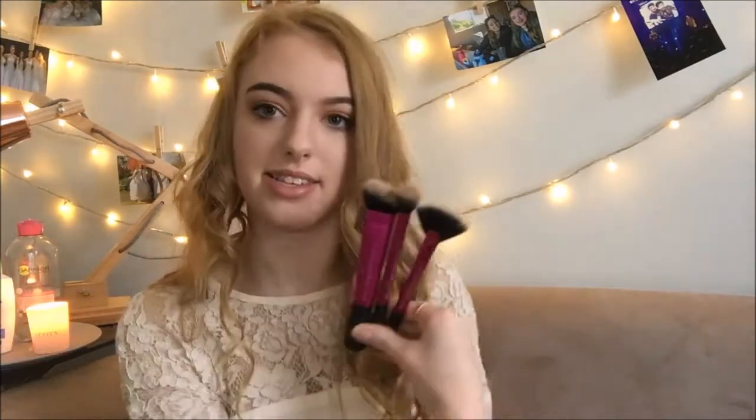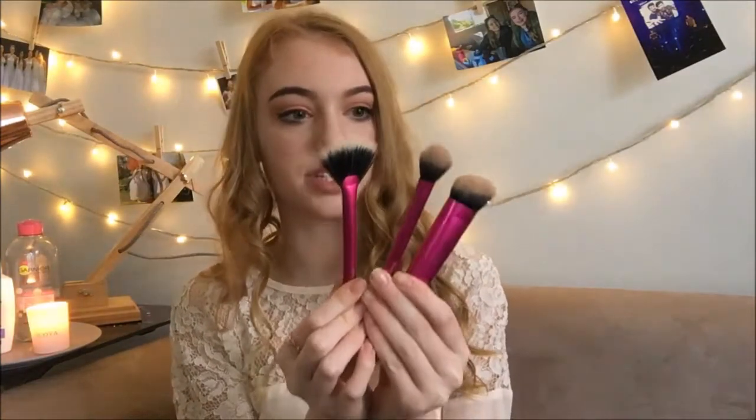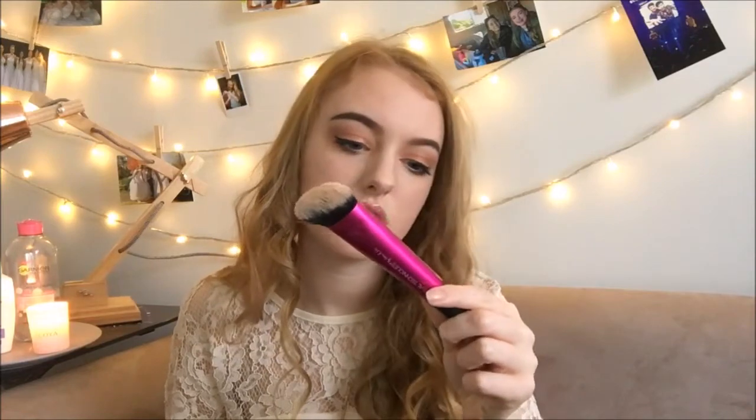I'm the kind of person that goes through obsessions and then they just die down after a while — I get sick of things pretty easily. These are Real Techniques and they come in a set, hence why they're all the same colour. There's literally a fan brush, a highlighter brush, a setting brush — which I actually use for highlighter on my cheekbones and nose — and an angled sculpting brush which I use for my foundation because it's really good at getting in all the nooks and crannies of your facial structure.